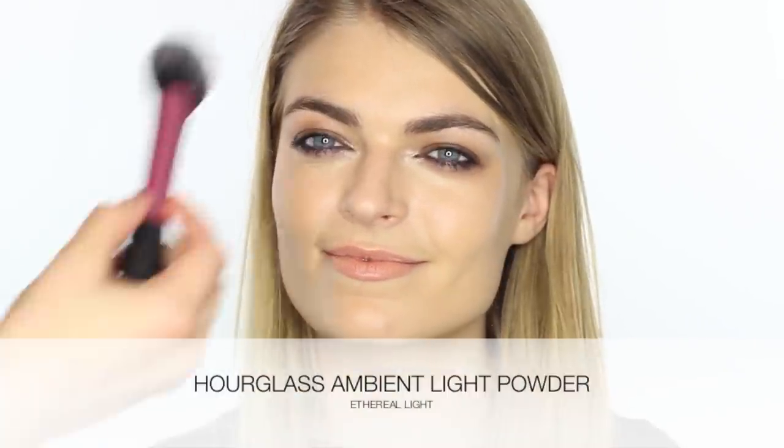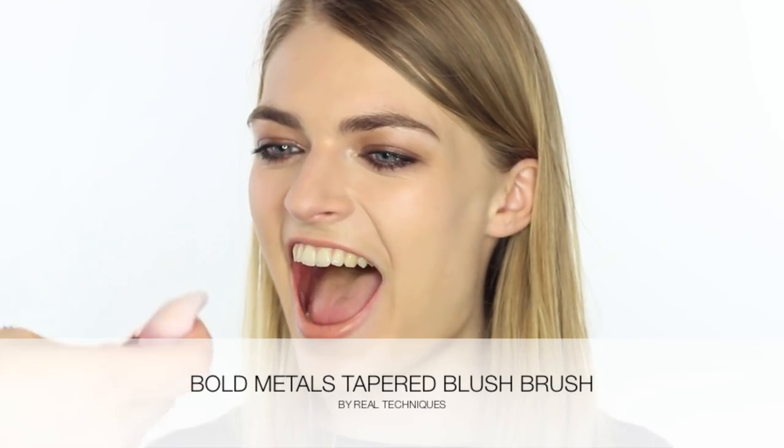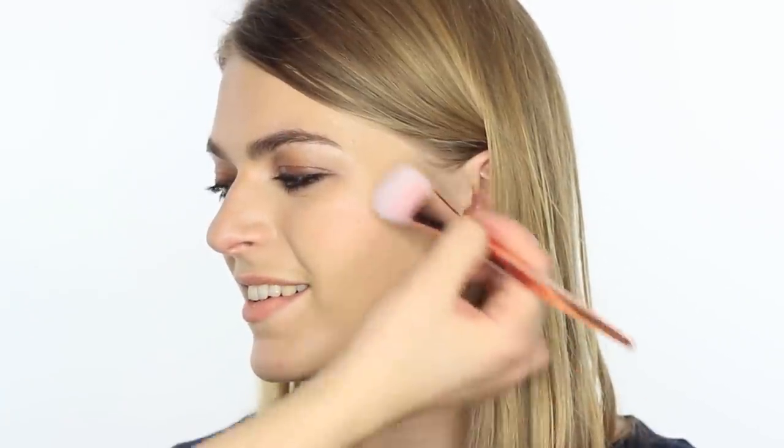I'm going to take one of the Real Techniques brushes — this is one of their blush brushes — and just take a little bit of powder down the forehead and nose. For blush, I'm going to use a Liz Earl product called Camellia. I'm using one of the Bold Metal brushes by Real Techniques — they've got metal handles and fancy synthetic bristles. I take off the excess on the back of my hand and then apply a little bit into the temples and just a little bit across the middle of the nose — all one together.